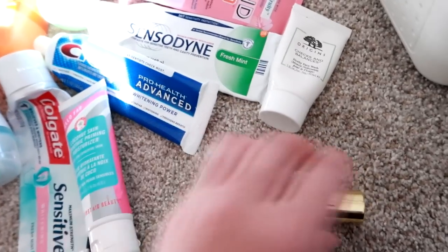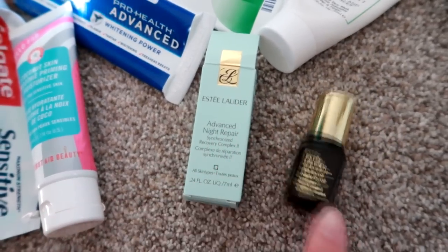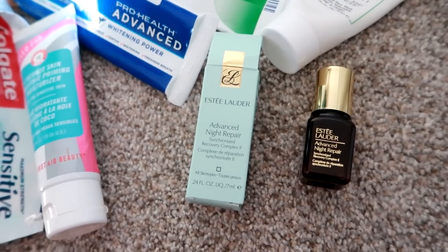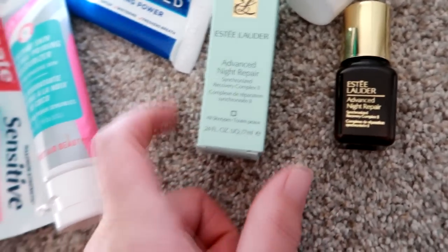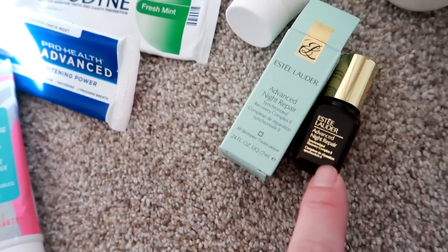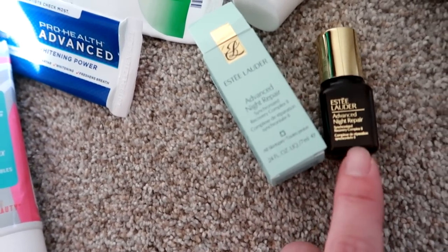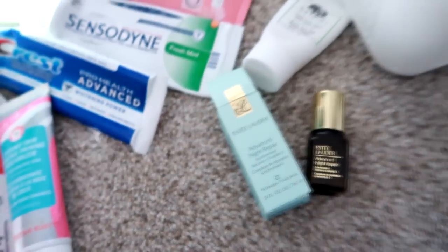Lastly, I have the Estee Lauder Advanced Night Repair. I've used this on and off for a few years — I got it in some kind of gift with purchase goodie bag. I kind of re-fell in love with it and actually went on eBay last month and purchased a small lot of three of the 0.24 ounce size. You need the tiniest amount, like a pea-size drop. It's wonderful — I do see a difference. It's very expensive retail, so if you're looking for it, I'd check eBay. Just make sure it's not expired and the seller has good feedback.